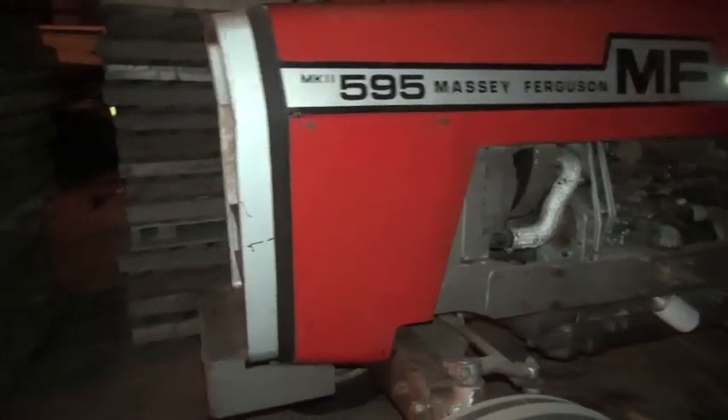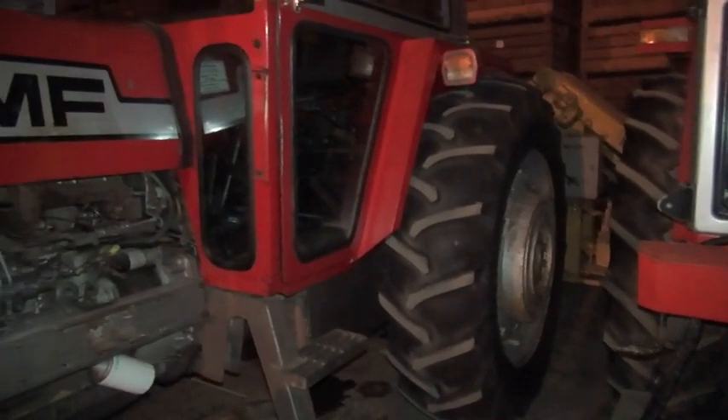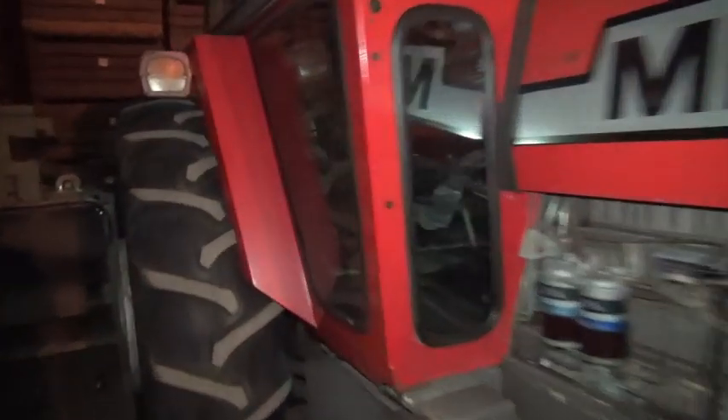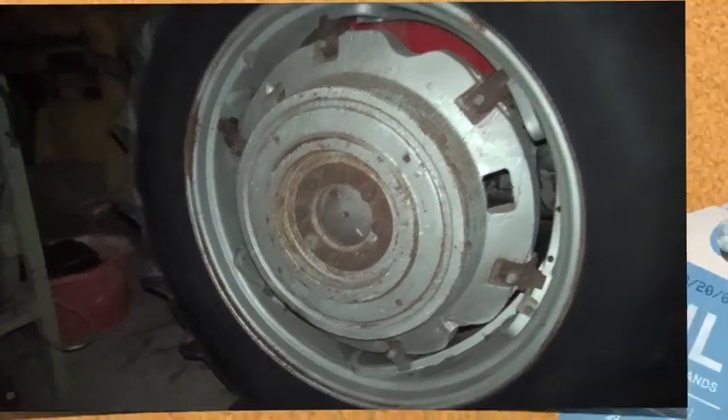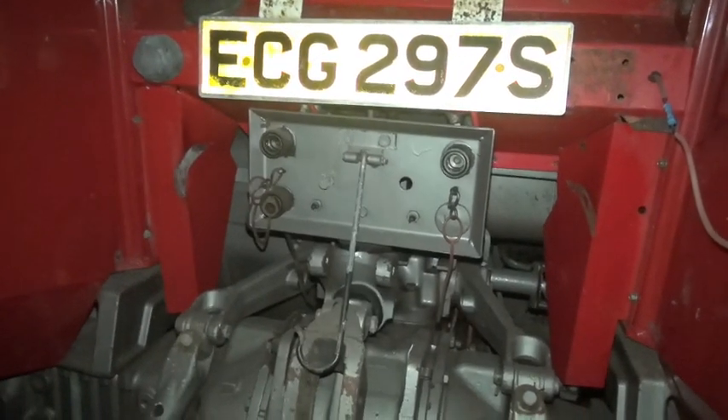265 there. And here we have a 698. They're all quite tightly packed in here. Here we have a 595 with the wheels you can put out — I think it's power-assisted adjustable wheeltrack if I remember correctly. It's a 595, on an S plate — ECG 297S.